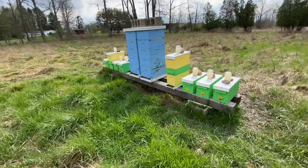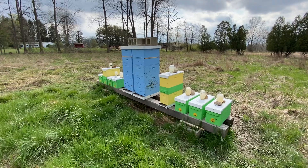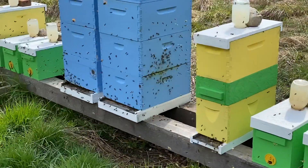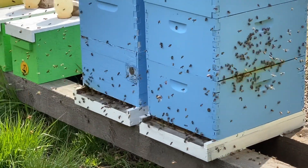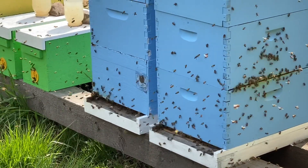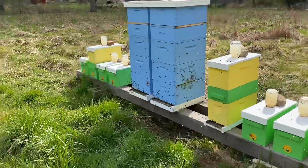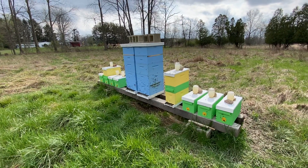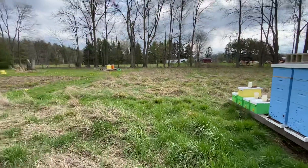I'm going to have plenty of creamed honey, comb honey, orange cinnamon infused honey, lemon ginger infused honey, vanilla infused honey — and all those in creamed form. A spreadable form that I'm getting a lot of good responses about — the infused and the creamed, and even the infused creamed. And the comb honey is always a hit.